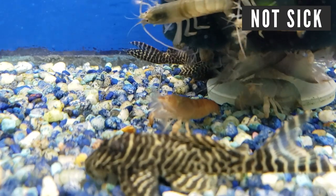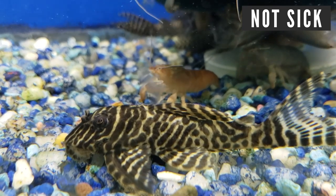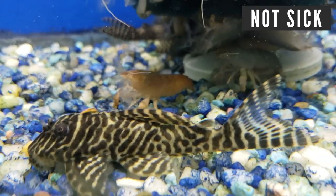Gill flukes are a parasite — they're like tiny worms you can't even see with the naked eye. This is frustrating because your fish could have flukes but not show any real signs like lesions or sores on their body. You'll just see them acting lethargic and slow, and you might see a little bit of redness, but it can be hard to see on certain fish, especially goldfish.